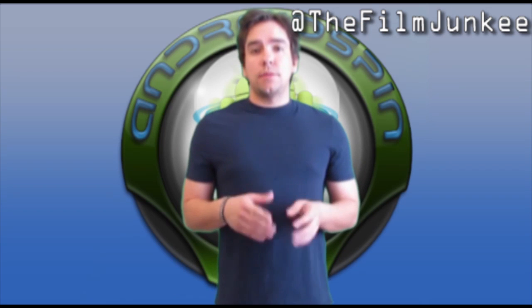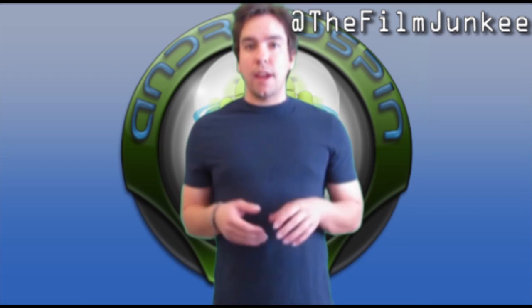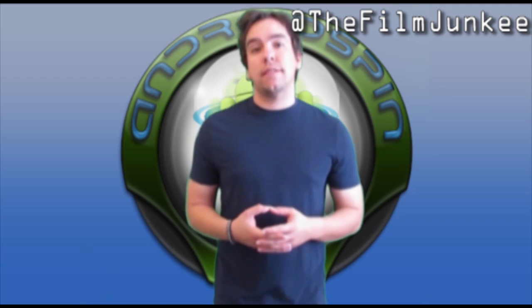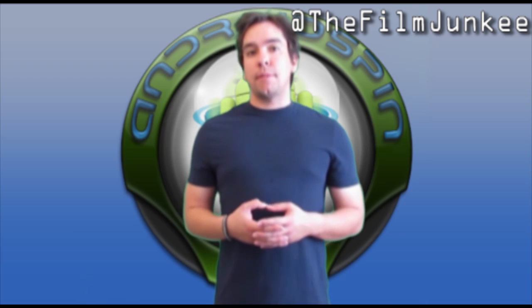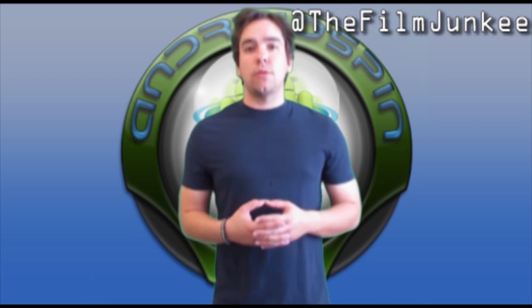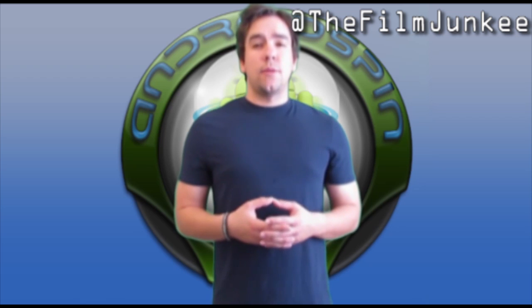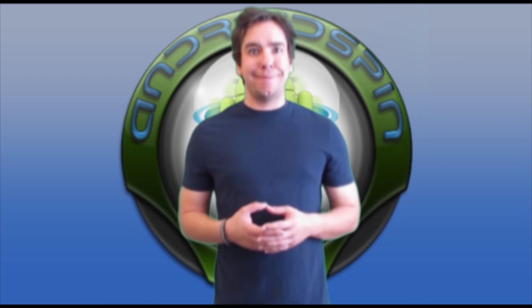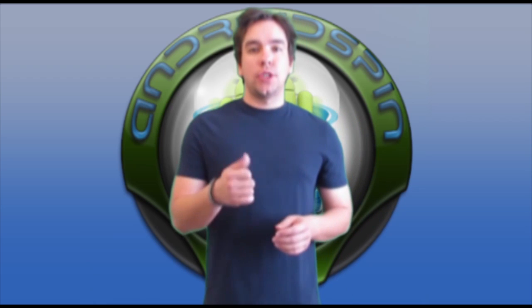I appreciate you guys clicking in once again. Make sure you're subscribed to the Android Spin channel, follow me on Twitter, and I'm soon going to have a Facebook fan page and a Google Plus page for The Mandroid Show. I'll let you know when those are up. Make sure you hit that thumbs up like button. I am David, your Android junkie over at androidspin.com, and this has been The Mandroid Show.